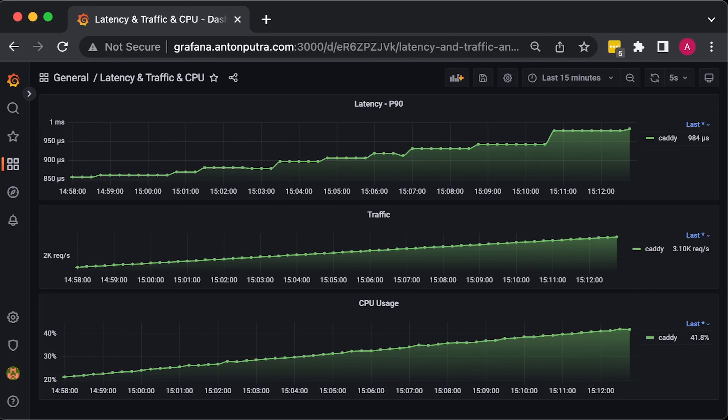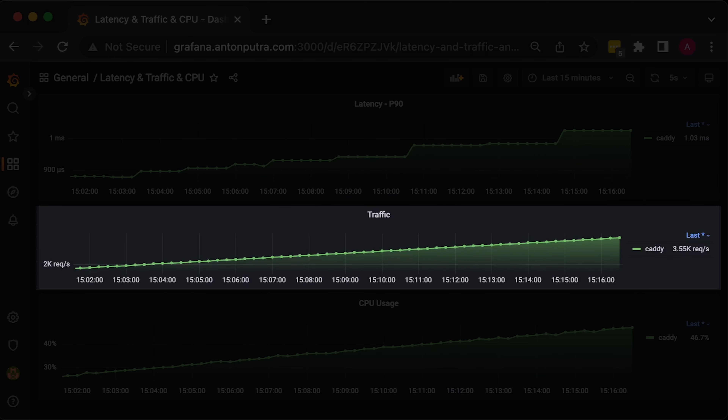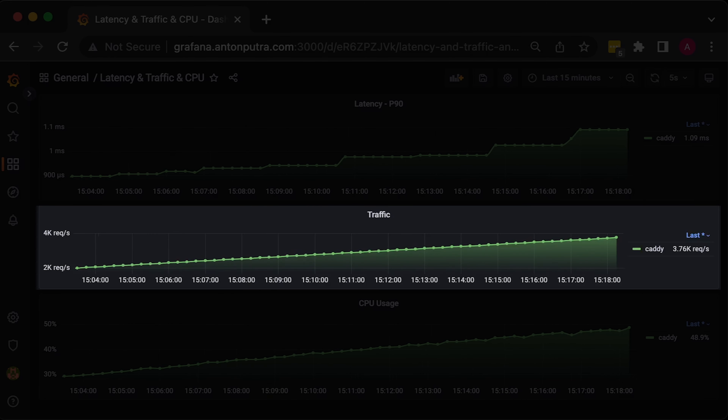In this video, we'll compare Traefik versus Caddy2. Unfortunately, Traefik doesn't serve static files and cannot be used as a web server compared to Caddy.